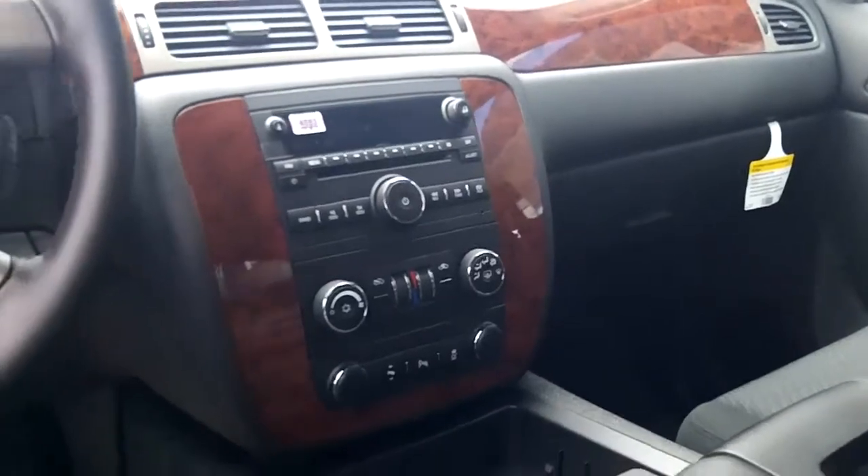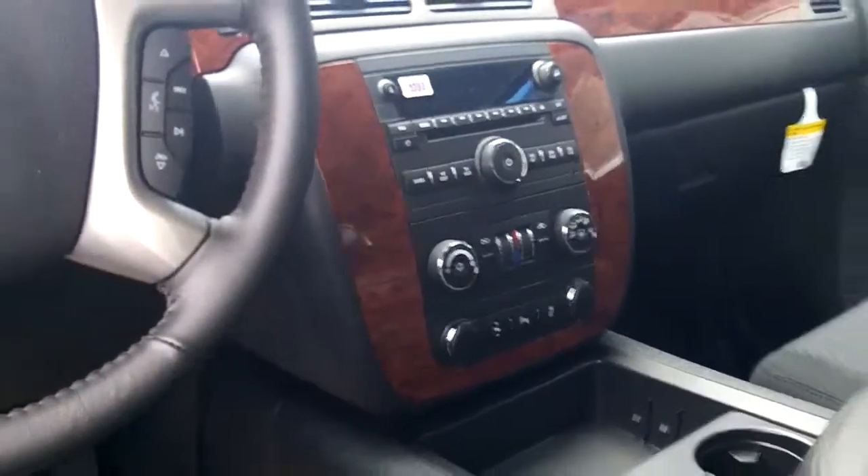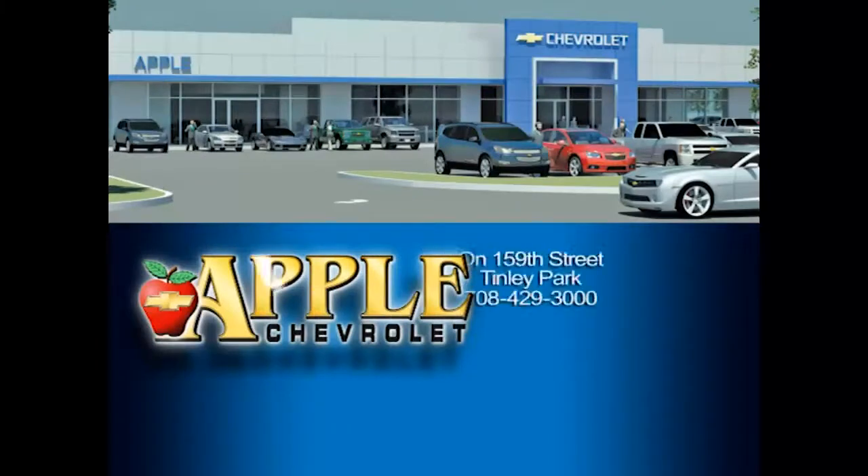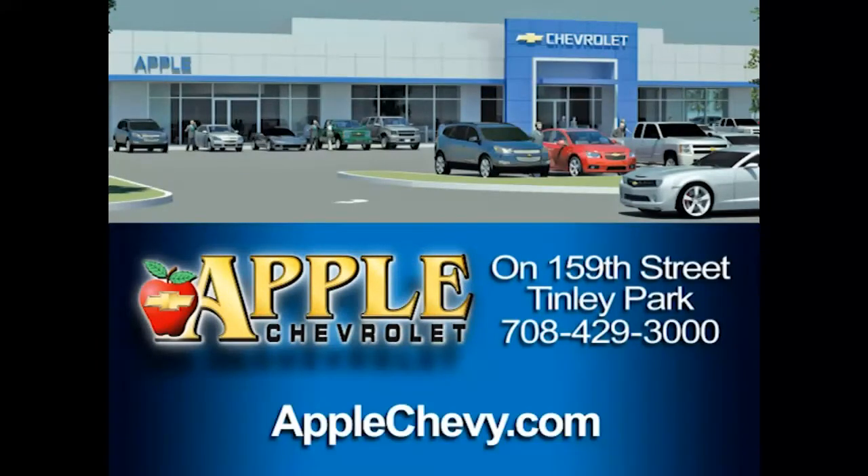It has a lot of beautiful trim — it's just nicely laid out. It's a beautiful truck and you're going to love it. Feel free to stop by and take it for a drive, or give me a call with any questions. I'm here at Apple Chevy, located at 8585 West 159th Street in Tinley Park, and my number is 708-342-4174. It's Linda Sears with Apple Chevy. Thanks — when you're shopping for a Chevy, hit Apple Chevrolet.